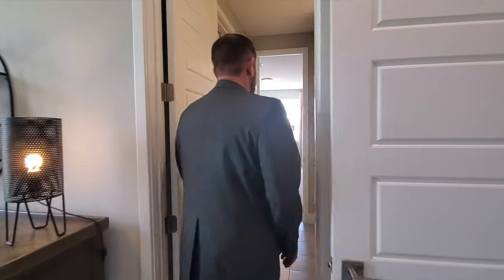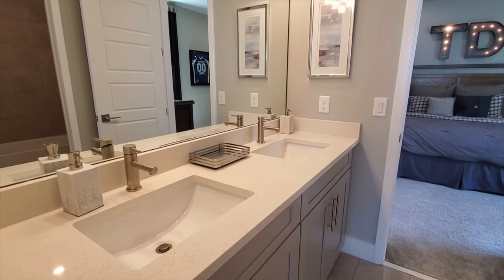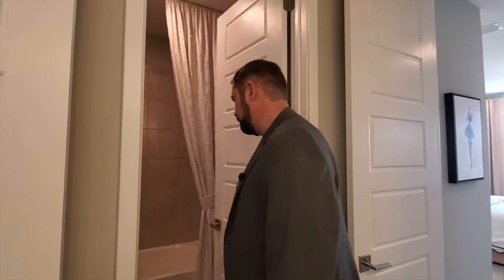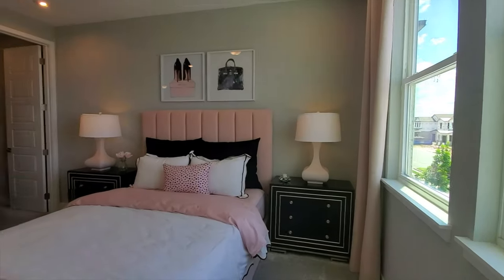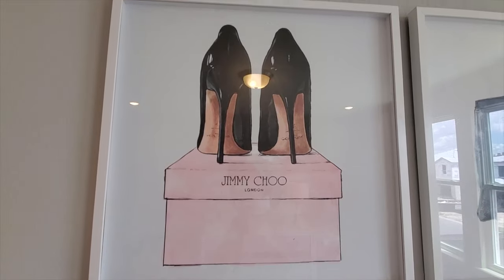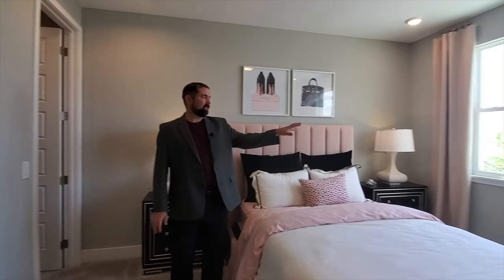Bedroom three has a Jack and Jill bathroom. Coming through here, the cabinets match the kitchen cabinets in that gray color, with a Corian countertop and dual sinks. To my right is a door that opens and closes, so someone can be brushing their teeth while someone else is in the shower — which has a tub and tile work going up above the shower head. Continuing through the Jack and Jill, we come to bedroom number four, which is themed around high-end shoes — Jimmy Choo. It has a walk-in closet, and from the front-view windows you can actually see a lake across the street, which is a nice little view.